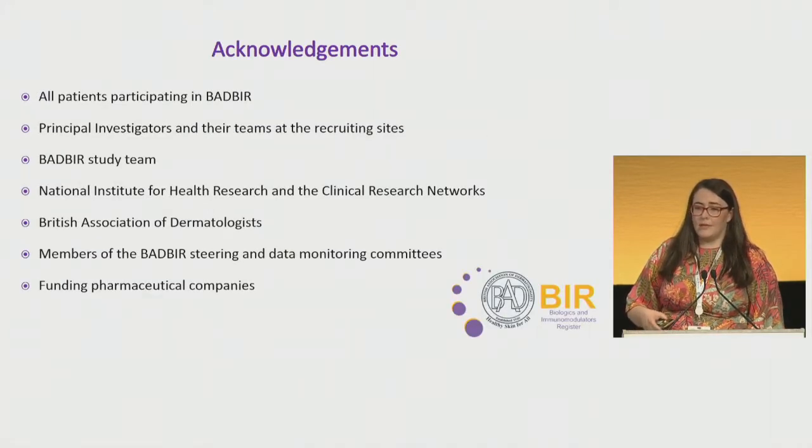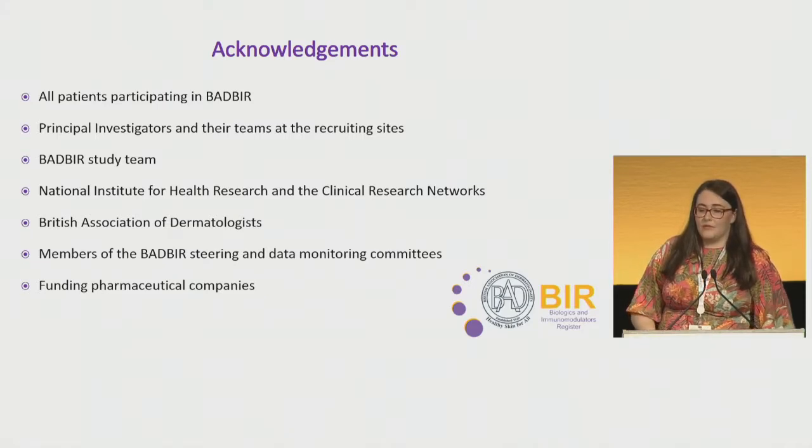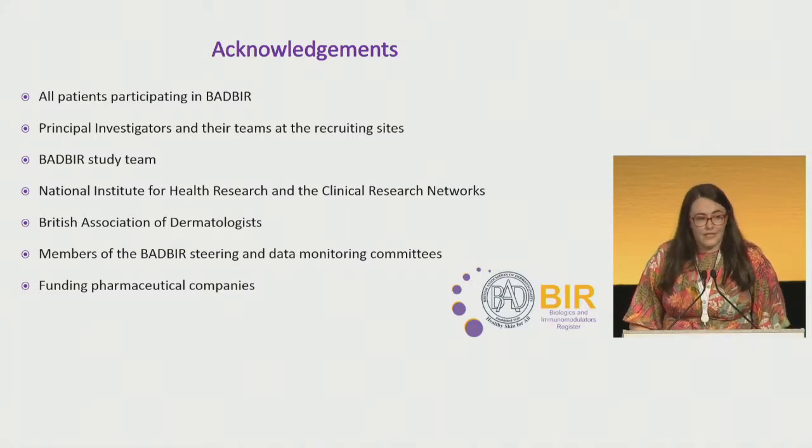I'd just like to thank the patients who are participating in BADBIR, the principal investigators and the teams at the recruiting sites, and everyone else listed on the slide. Thank you for your attention.